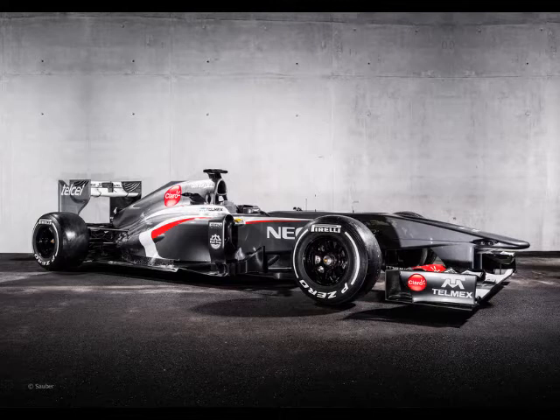It's also got red and white stripes down the side — the red links to Ferrari. Not sure what the white's for, but it looks good. I'm not complaining.